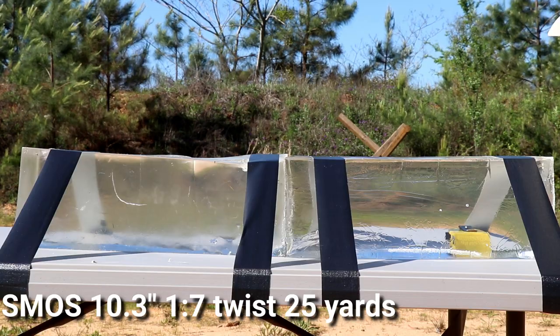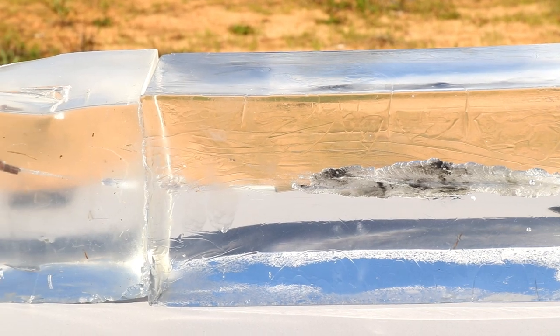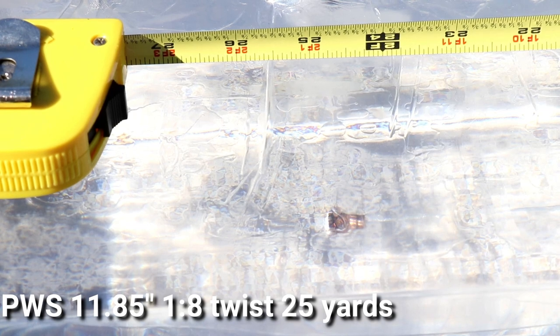Now at 25 yards — first up is the SMOS, almost mimicking the 10-yard performance: 20 inches with consistent expansion, round still doing very well. Now the PWS at 25 yards: 25 inches with reasonable expansion. This was an aberration from how well the SMOS performed at the same distance. The differences in twist rate and barrel length should be minimal here since we're not bleeding off a lot of velocity. I shot this twice and got almost the exact same results within an eighth of an inch, confirming that was in fact the penetration distance.